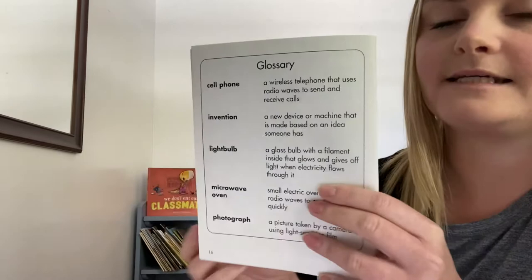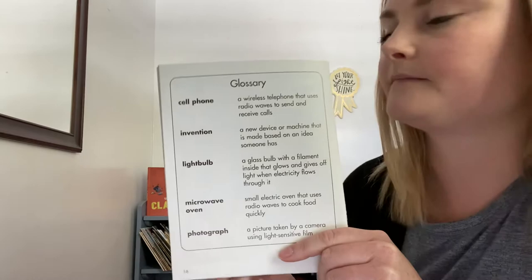The end. And then there's a glossary. The glossary has the key words in it and then their definitions. So, we learned a lot about how different inventions have changed over time. I want you to think about how inventions might change throughout your lifetime. They've already changed a lot since you were born, which is crazy. They're going to change even more as you get older.